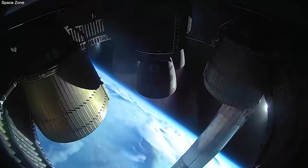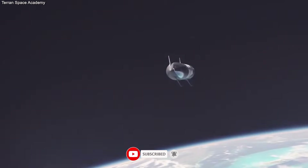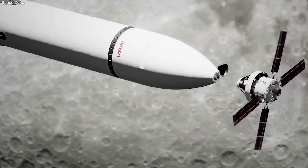Then SpaceX landed a rocket and started docking ships in orbit. They proved that what was once called a fantasy is now an engineering reality. This is the story of how they conquered the physics of zero gravity to build a gas station in the stars. Here is how they did it.